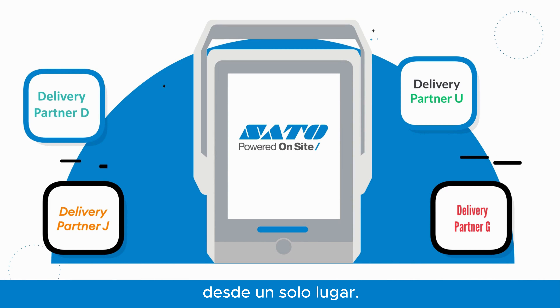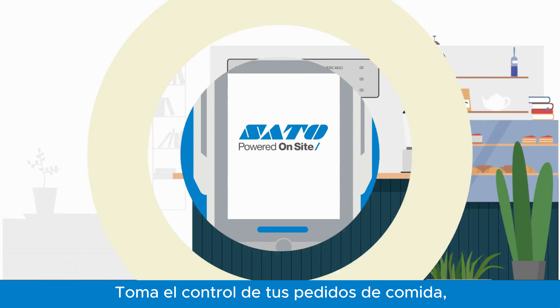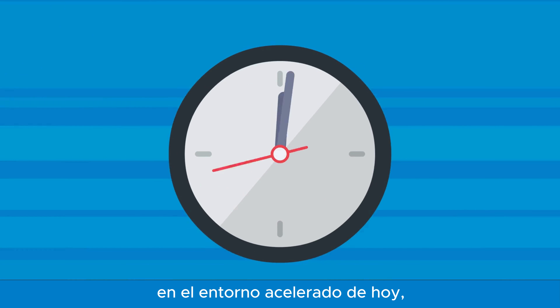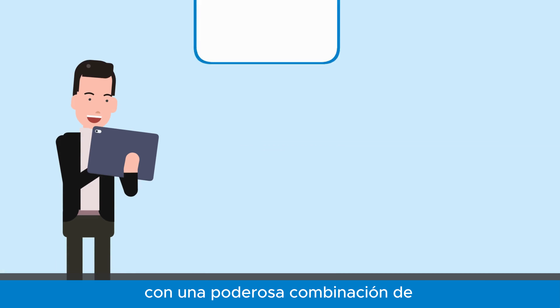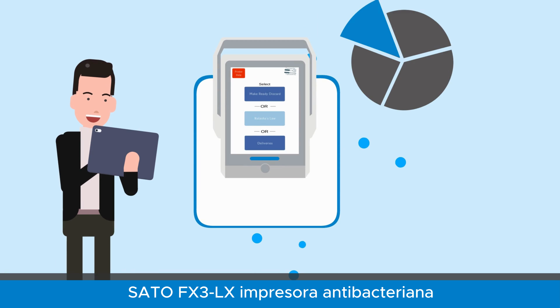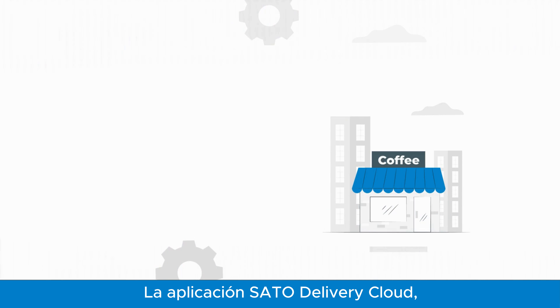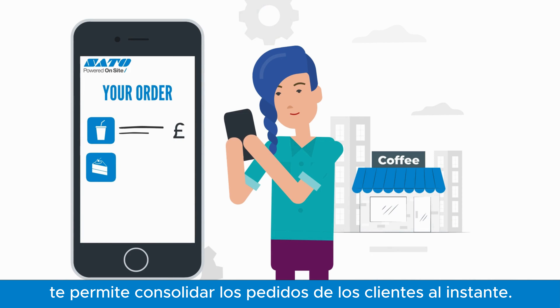Take control of your food orders by maximizing productivity in today's fast-paced environment, with a powerful combination of the SATO FX3-LX antibacterial printer and SATO Delivery Cloud application. SATO Delivery Cloud lets you consolidate customer orders instantly.